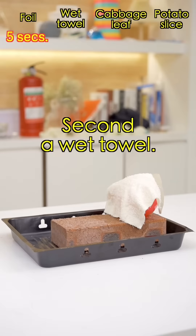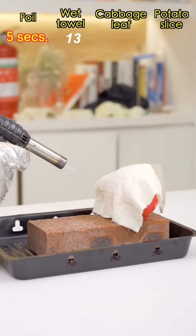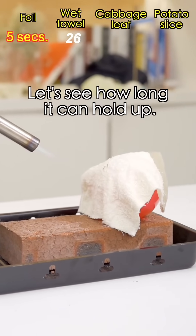Next. Second — a wet towel. Ready? Go. 10 seconds... 15 seconds. Did you see that? It's awesome! Let's see how long it can hold up.